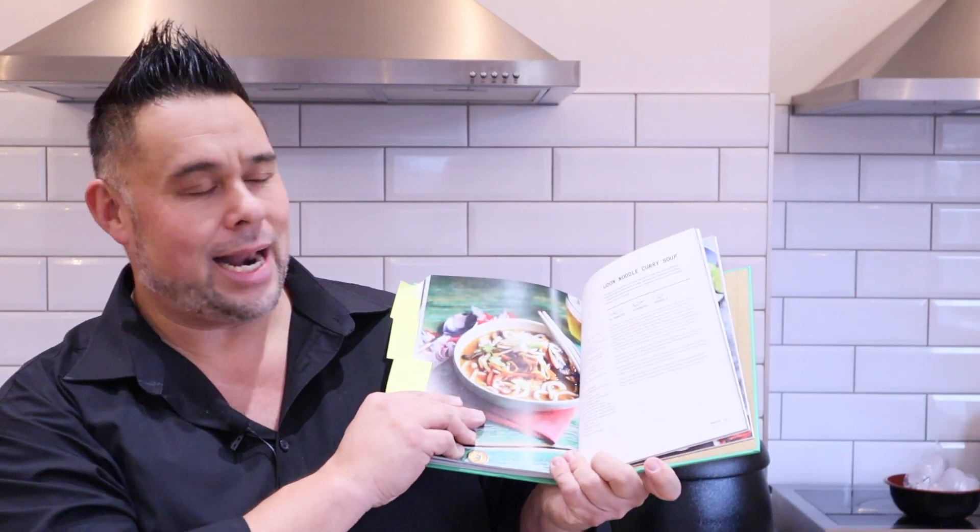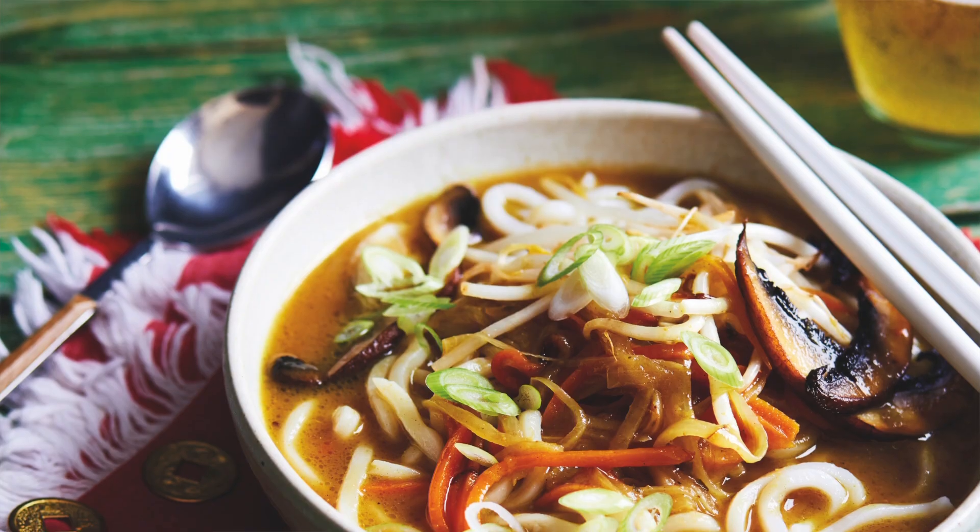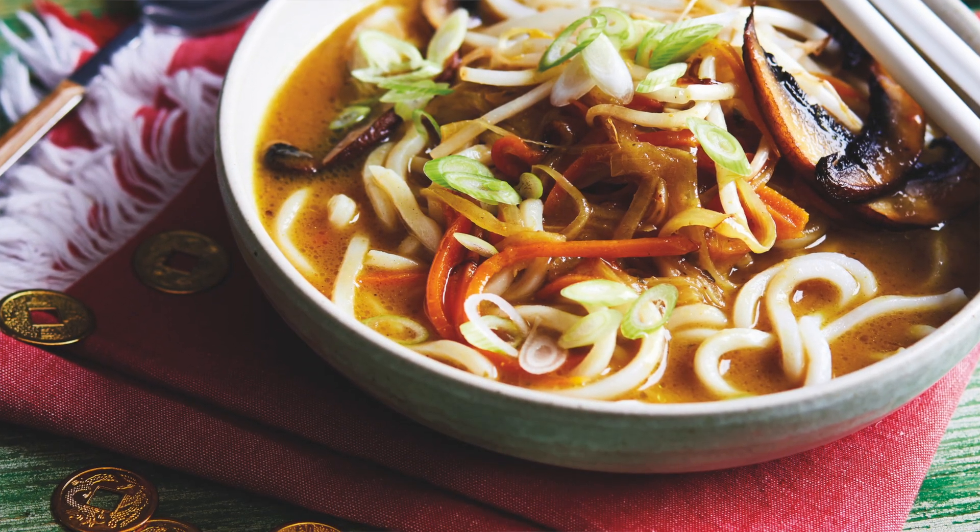And this one, an absolute favourite — it's my udon noodle curry soup. A fantastic dish, something a little bit different. If you love katsu curry or you love Chinese curry, this is how you make it into a soup and serve it with noodles. All tried and tested, and I hope you enjoy my Veggie Chinese Takeaway Cookbook.